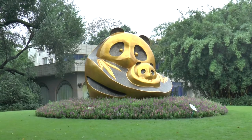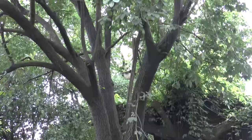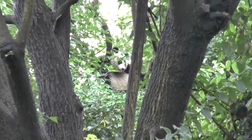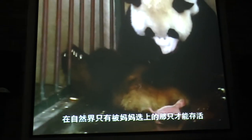It was started in 1986 with six giant pandas rescued from the wild, like this one. We were first shown a film of a panda being born. At birth the babies weigh one thousandth the weight of their mothers.